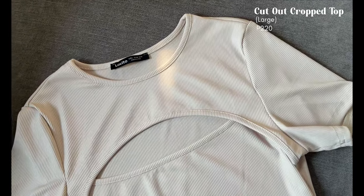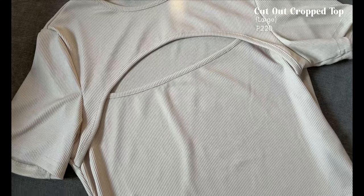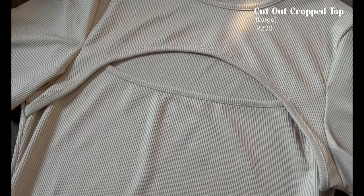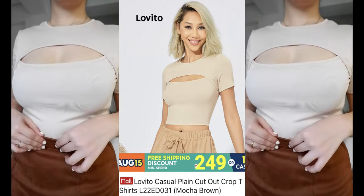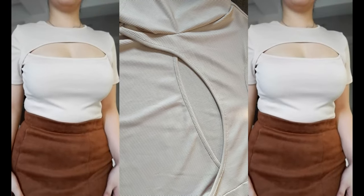Next is this mocha brown cutout crop top. I'm usually a medium but I got it in size large because according to the reviews it runs small. This top has stretch and it's not sheer — the quality is really good. I also really love the design; very sophisticated and sexy at the same time. You can get this for only 220 pesos.